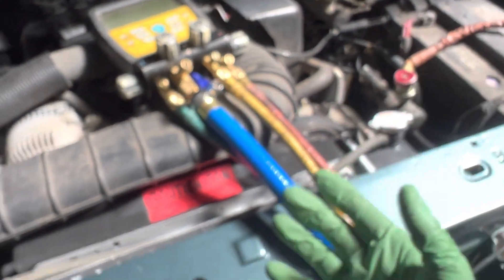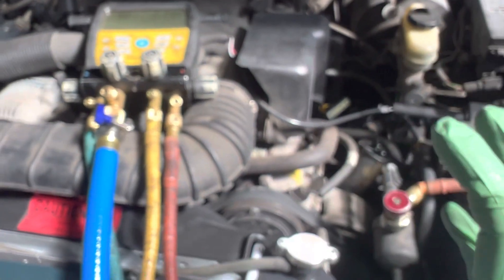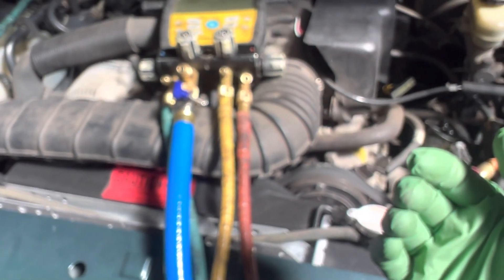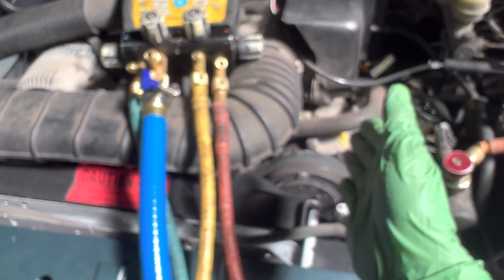Then I can run the compressor — it'll build up pressure, get the lubricant circulating, and get lubricant up to the front shaft seal with high pressure on it while it's spinning. It might recondition the shaft seal, because this vehicle has been sitting for years. Then I'll recover that small amount of refrigerant back out, put it on the vacuum pump, and try it all over again to see if the shaft seal now holds a vacuum.